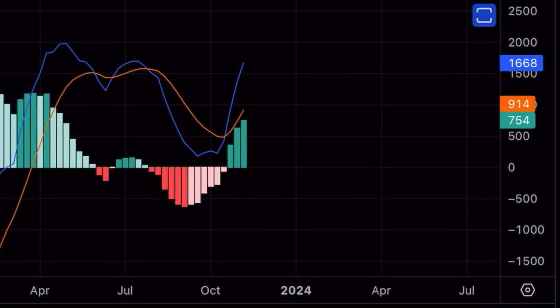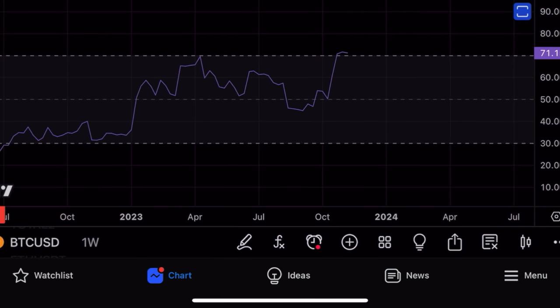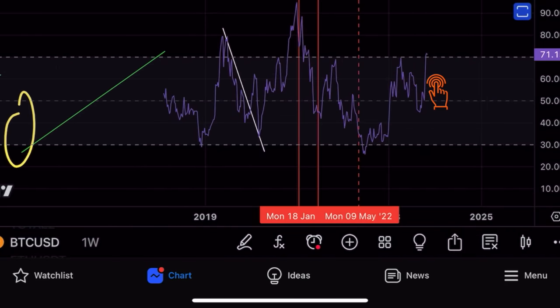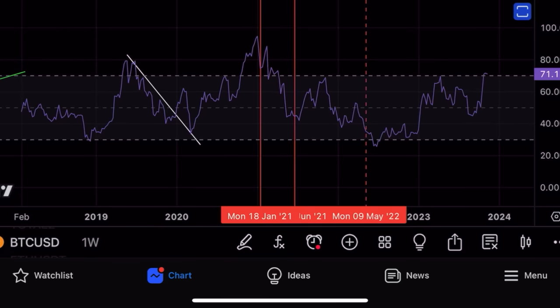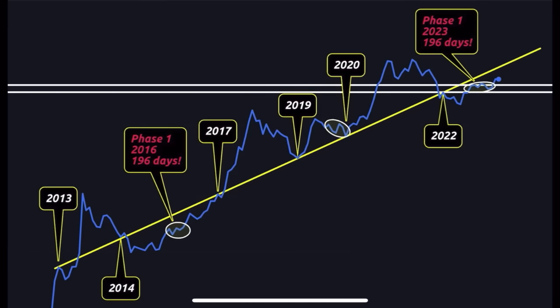Looking at the RSI on the weekly chart, we're topping out a little bit above the 70 line — a very important level. Every time we come above that line, we correct. However, the chart also shows the possibility to move a little higher to the 80 level before correcting, which would be more in line with the MACD reading. That was the weekly chart.